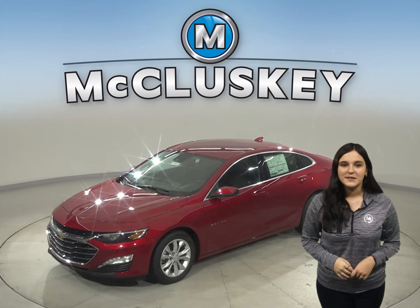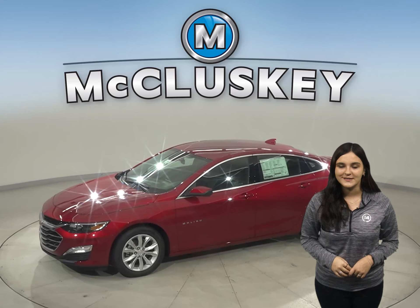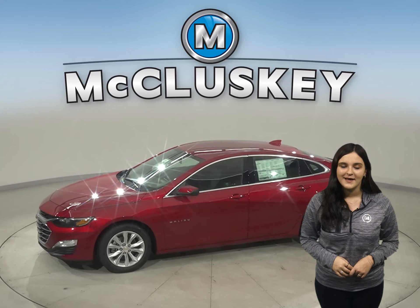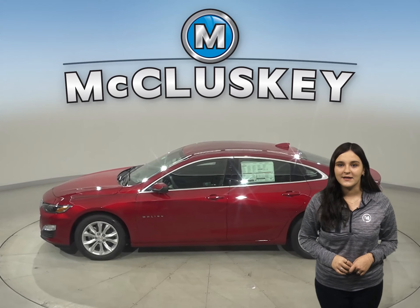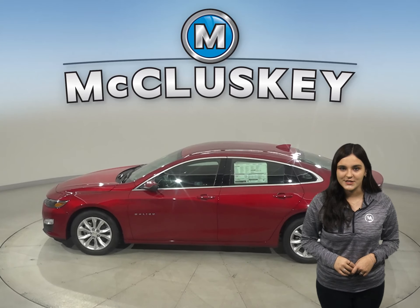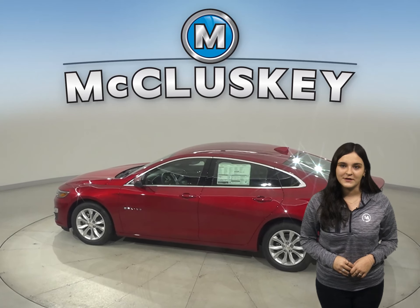Sophisticated at first glance, the 2021 Chevrolet Malibu opens up to a thoughtful interior designed to comfort and impress, especially when compared to the Kia K5. With impeccable ride and handling, plus technology that keeps you connected, Malibu means a nice trip for every single passenger.